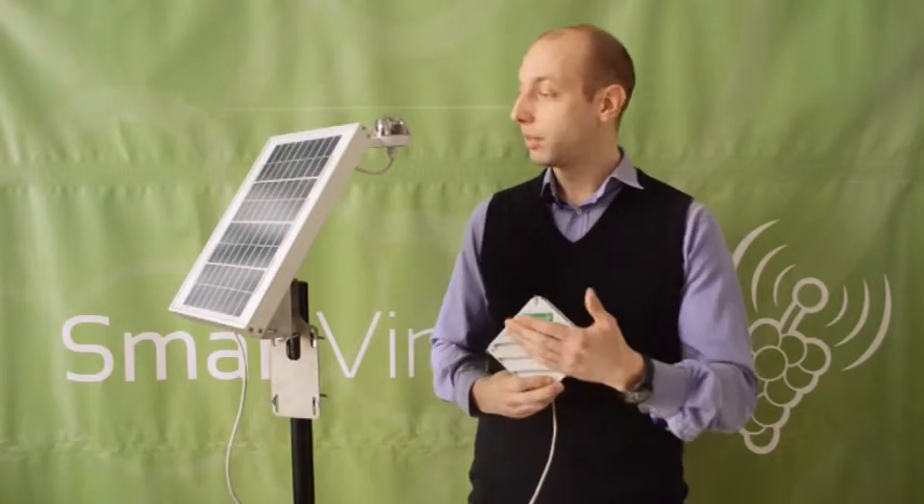Hello everybody, I am Thomas, I am the chief technological officer of the company. Let me introduce you to our product, the Smart Vineyard.